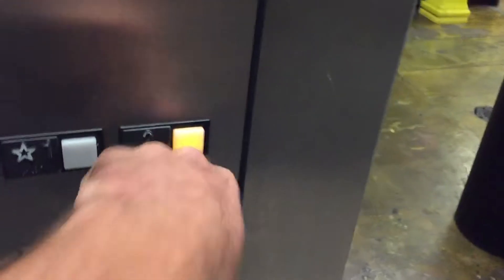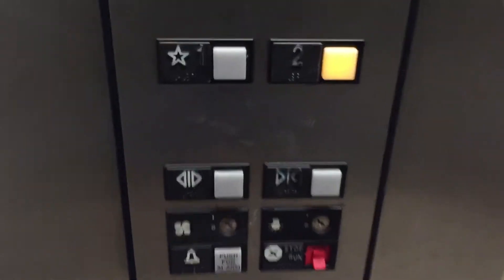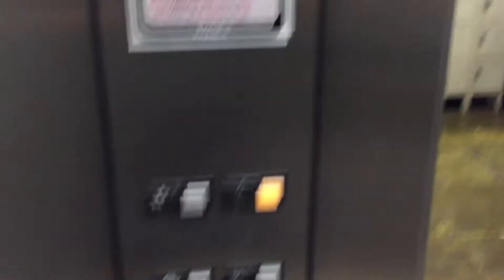This is a re-take of the Otis Series 1 elevator at the Vons in Tierrasanta, Serra Mesa, San Diego County. I've gotten permission to ride this elevator. It's an Otis Series 1 from 1998.